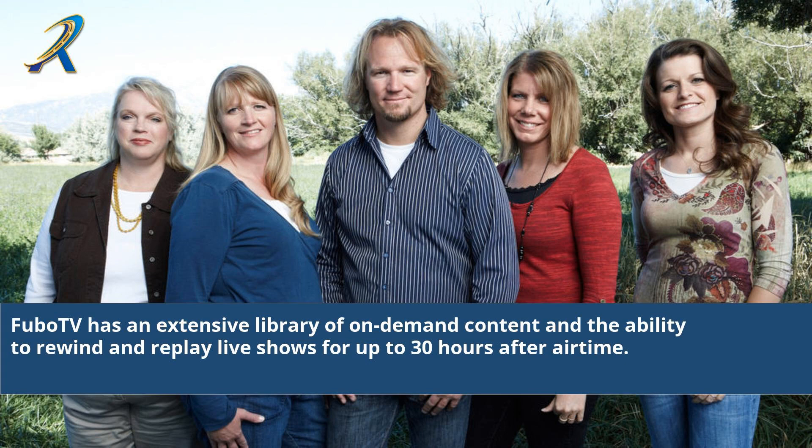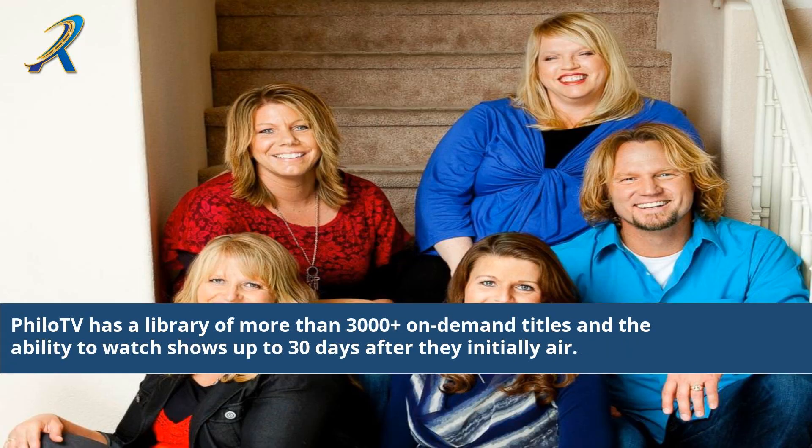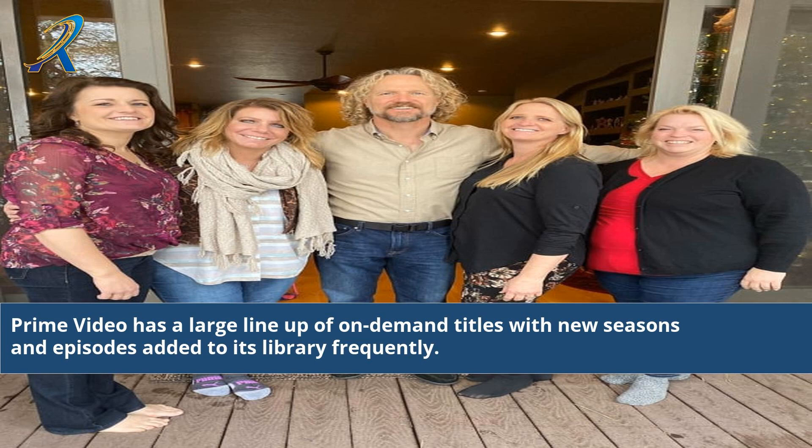FuboTV has an extensive library of on-demand content and the ability to rewind and replay live shows for up to 30 hours. Sling TV has a library of on-demand titles with select episodes and shows that are currently airing on the channels they are subscribed to. Prime Video has a large lineup of on-demand titles with new seasons and episodes added to its library frequently.